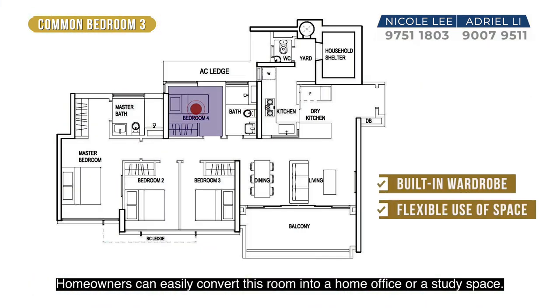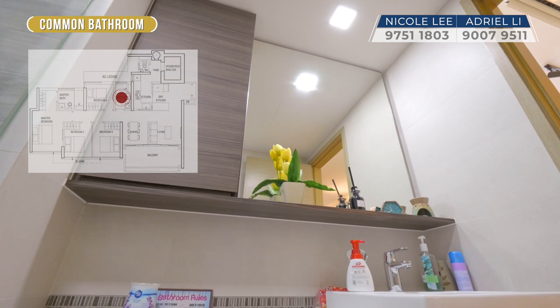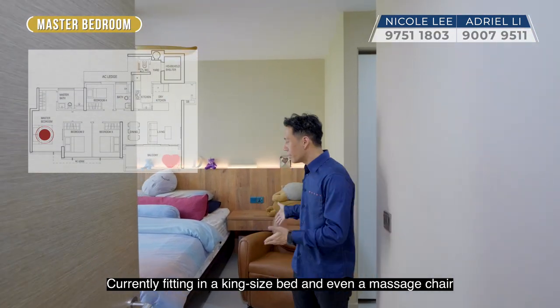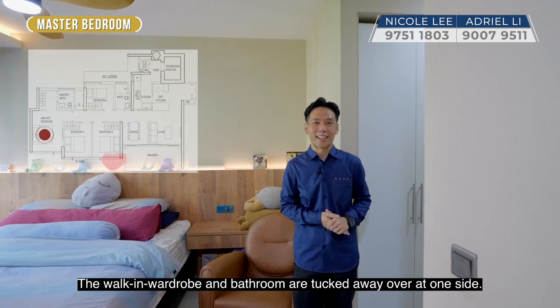Homeowners can easily convert the smallest room into a home office or a study space. Currently fitting a king-size bed and even a massage chair, you'll find excellent space in the master room. The walk-in wardrobe and bathroom is tucked away over at one side.